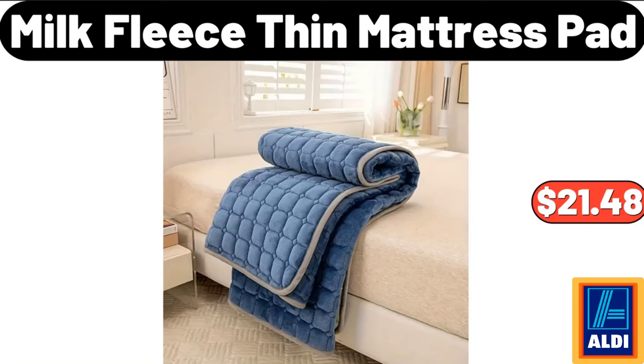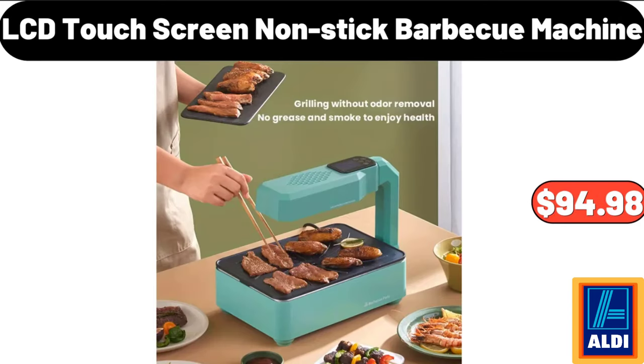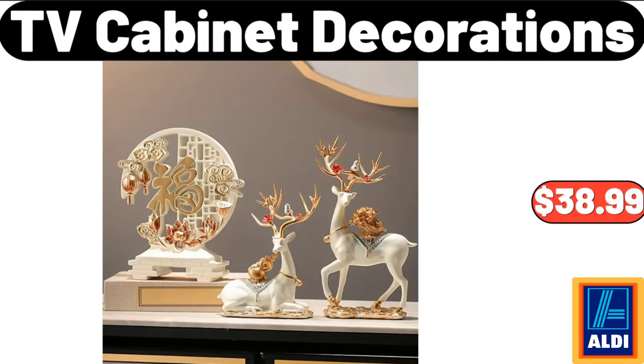Milk Fleece Thin Mattress Pad, $21.48. Transparent Shoe Rack, $16.99. LCD Touchscreen Non-Stick BBQ Machine, $94.98. 3 Pieces TV Cabinet Decorations, $38.99.